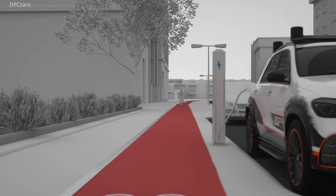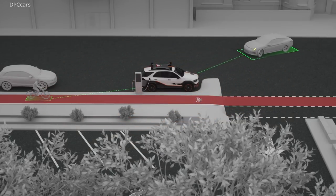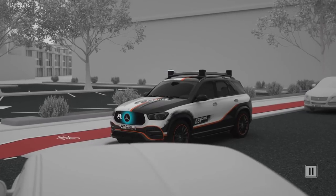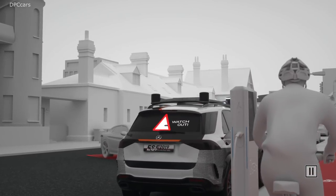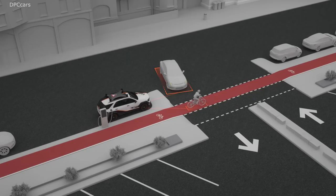The same applies to cyclists who are often obscured and can easily be overseen while turning. If the ESF 2019 detects such an accident risk, it uses its communication features to warn both road users. The driver of the turning vehicle is warned by the front panel of the ESF 2019. Projections on the rear window and a focused audible signal warn the approaching cyclist. In this way, the ESF 2019 is able to contribute to the safety of its surroundings even when parked.